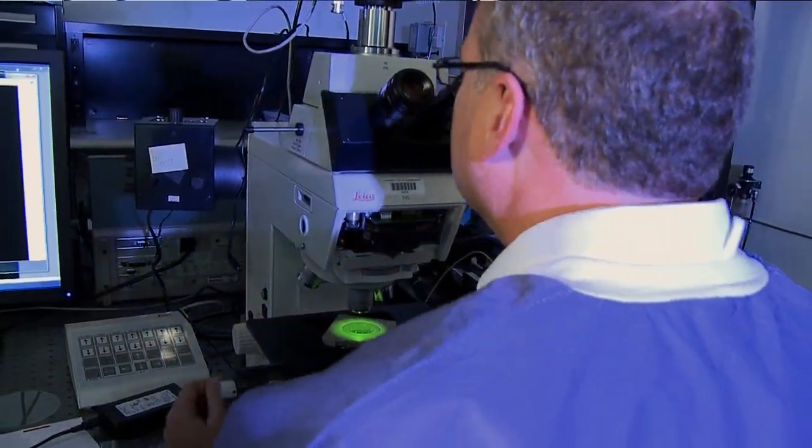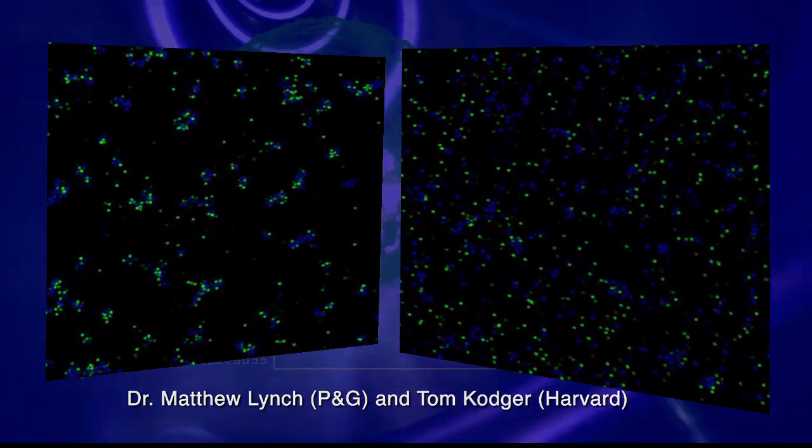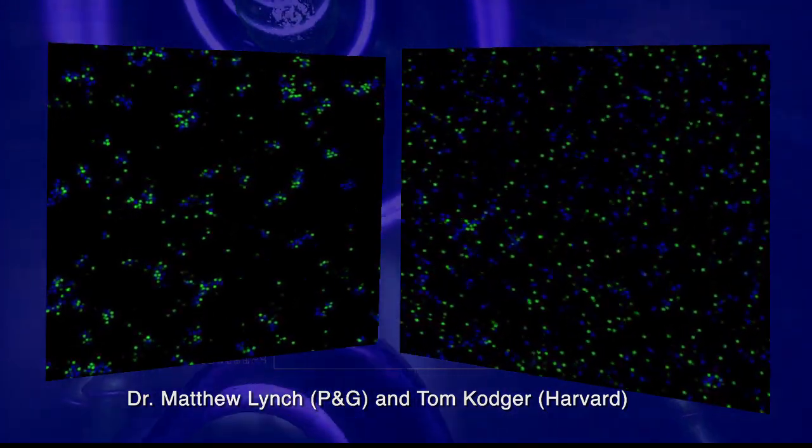We're doing research on the International Space Station because it teaches us all about our stabilizing systems and our products. Stabilizers keep everything together to make sure that when somebody buys a product and uses it, it keeps all the materials basically uniform throughout the product. The space station provides a really unique opportunity to learn about the physics of these problems.